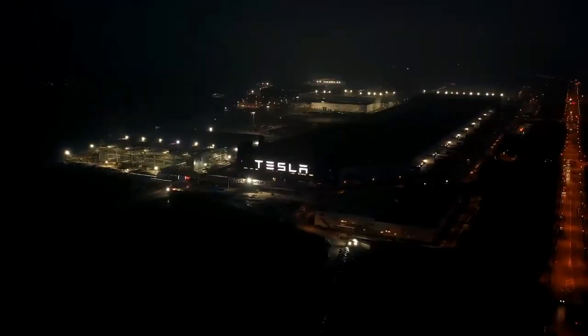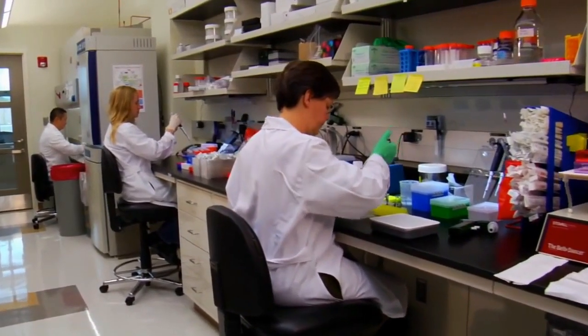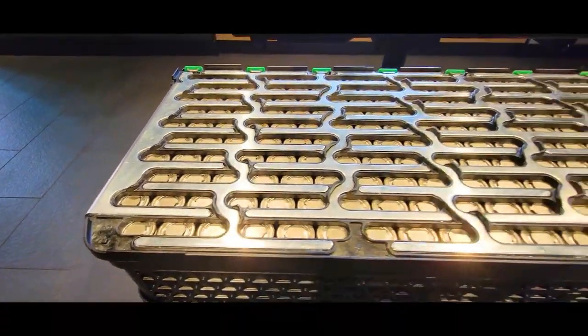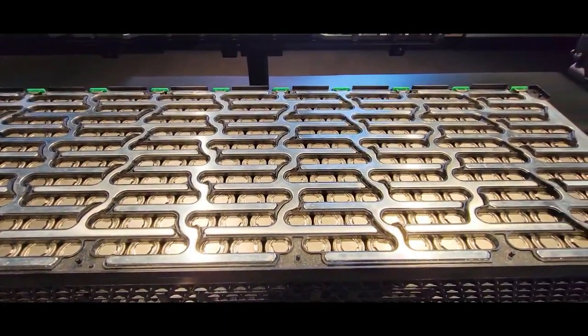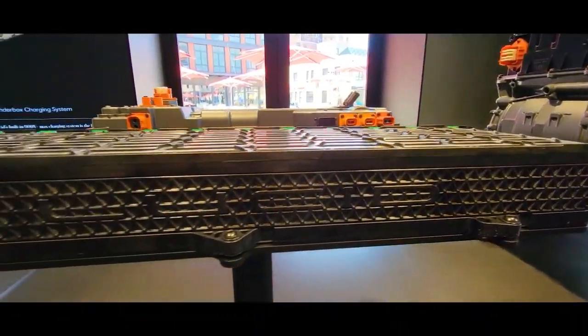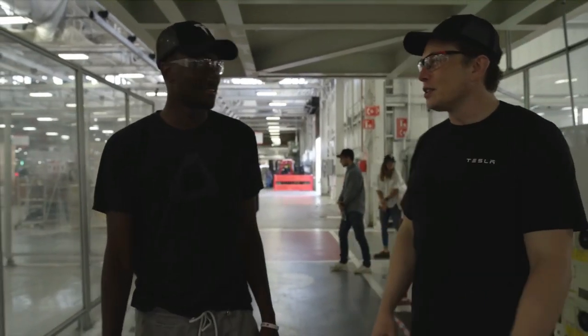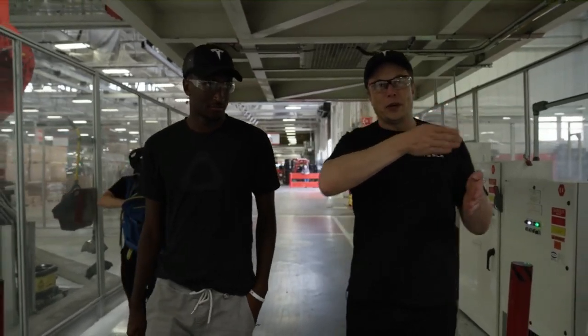Tesla has been working with Jeff Dahn's research team to improve its battery tech for the past six years. Dahn is a pioneer in lithium-ion battery cells and has been working on lithium-ion batteries since they were invented. By improving the maximum charge cycles, he made it possible for them to be commercialized. Dahn's research group moved to Tesla in 2016 after its 20-year agreement with 3M, and his research group is now part of NSERC Tesla Canada Industrial Research.